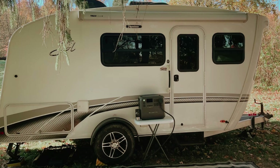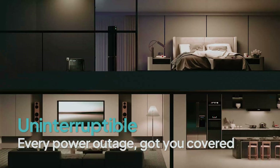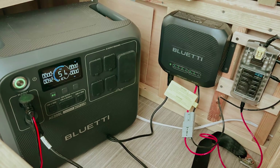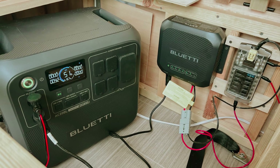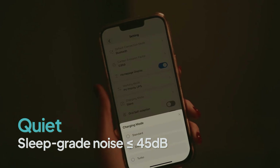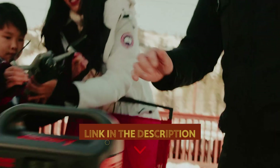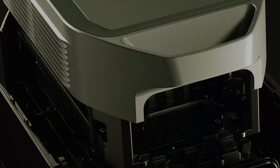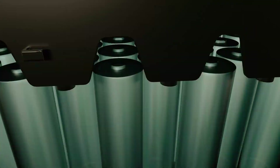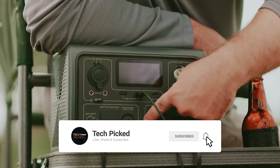When paired with Bluetti's 200-watt solar panels, which conveniently fold for portability, you can harness solar energy to recharge on sunny days, although you might consider adding more panels for faster charging. Whether you're looking to power your recreational vehicle or provide backup for essential home appliances during outages, the AC200L delivers reliability and power. You will find all the links to these products in the description below. Comment below and tell us which solar generator you are considering. Thanks for watching, don't forget to hit the like button, share with your friends, and subscribe for future updates.